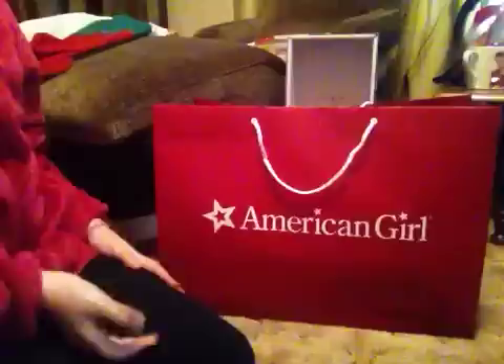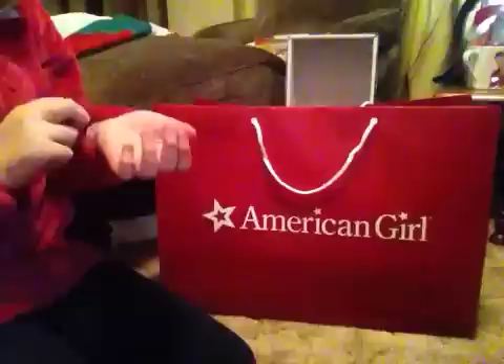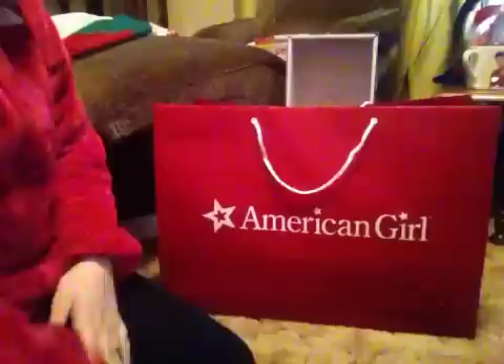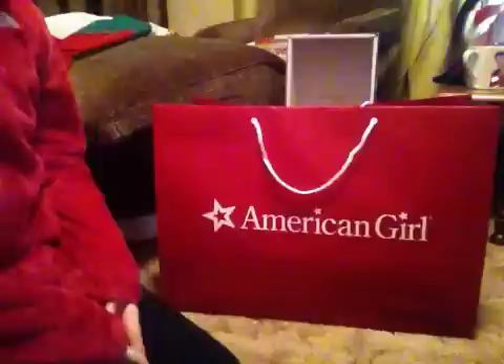Hey guys, it's me, AGLover49 slash Kenzie, and I'm going to show you what I got at the American Girl Place today. Today is January 1st, so I got to go there for the opening of Sage. They didn't really do anything important like they did last year for McKenna, but it was still really fun, and I ended up getting nothing that I actually planned to get, so let's just get started.